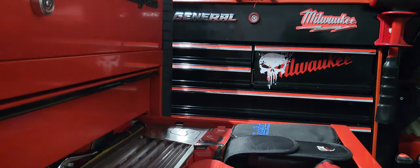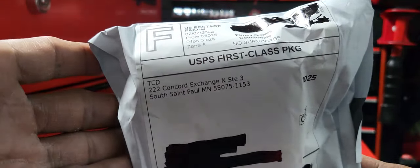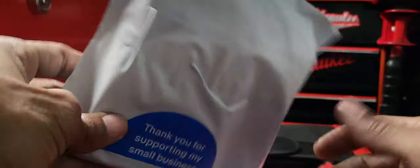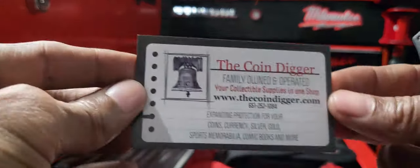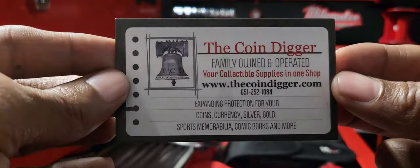We're gonna do one package at a time. This one is coming from TCD Concord Exchange out of Minnesota. Thank you for supporting small business. Getting out my box cutters to check what this is. Got some paperwork and a card — this is the Coin Digger, a family owned and operated business.